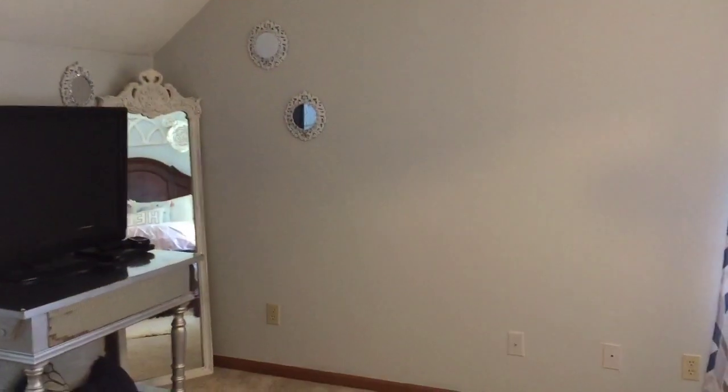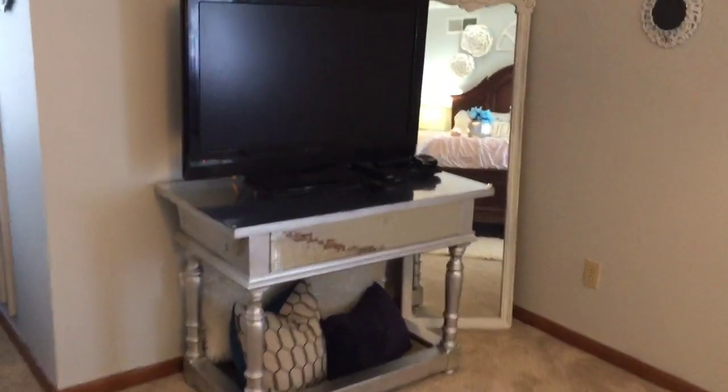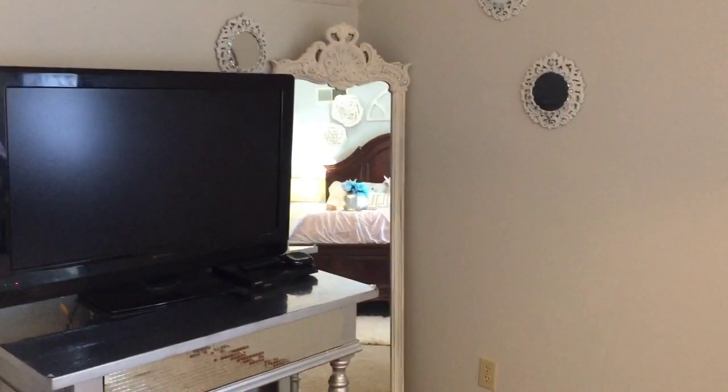Coming around here, this is the wall that my bed used to be on, and now I have my TV and a little distressed mirror.